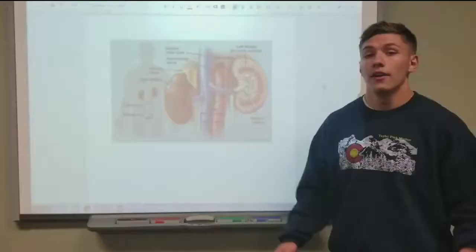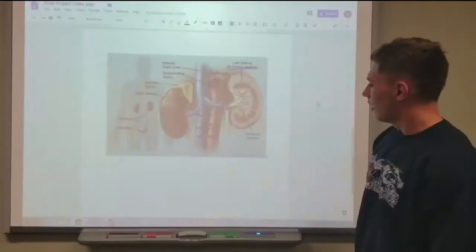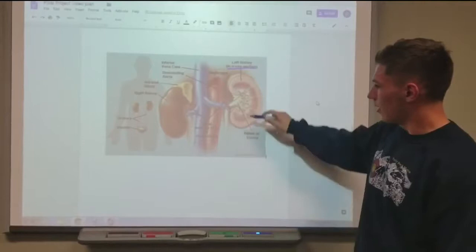And now on over to the kidneys. These are the kidneys. They are the functional filtering unit of the body and filter most of the blood. Now what you'll see here is the left kidney and the pelvis of the kidney.